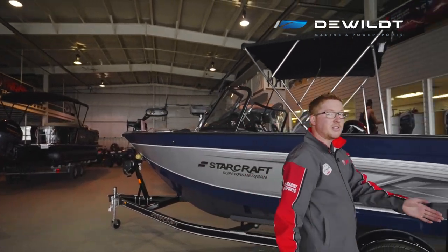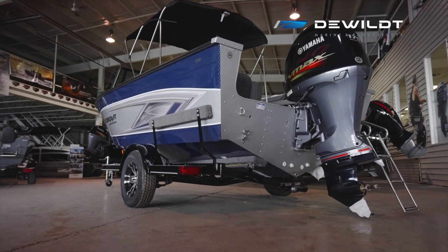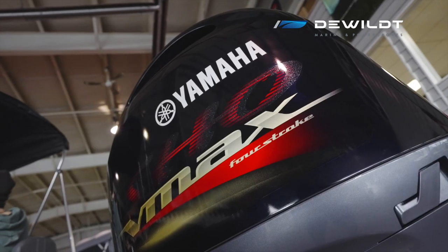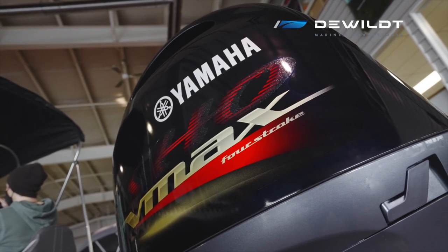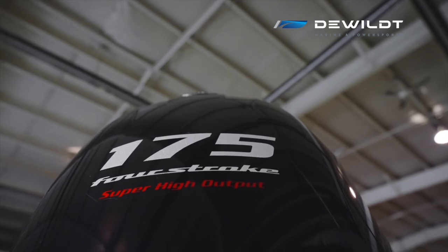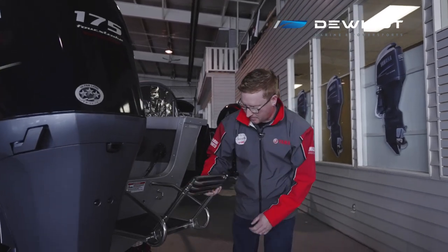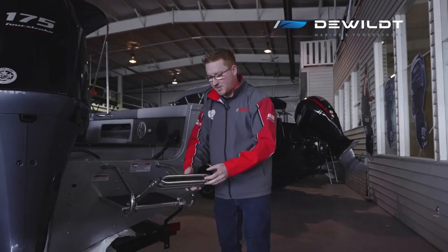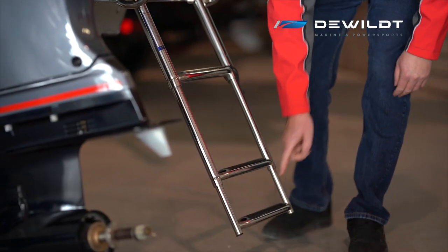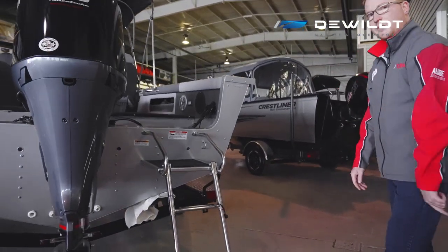As we work our way to the stern of this beast, it's equipped with Yamaha's 175 SHO V-Max — 175 horsepower, super high output. Also, a telescoping ladder that flips up when you're not using it, for easy access to the water and easy re-boarding.